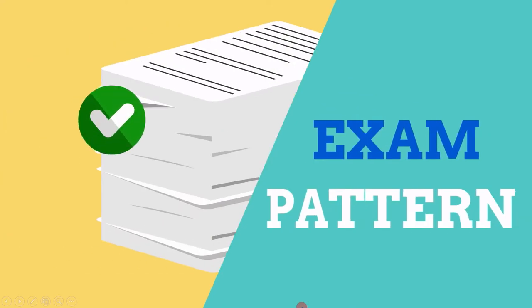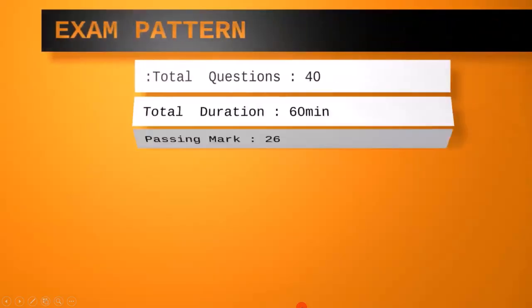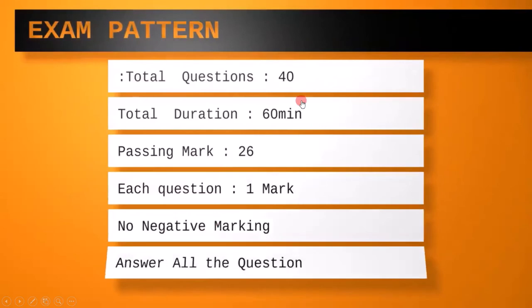Let's see how many questions we will get in the exam. The total number of questions are 40. The total duration provided to clear the exam is 60 minutes and the passing mark is 26. So if you get 26 out of 40, you will get the certification and each question gives one mark.